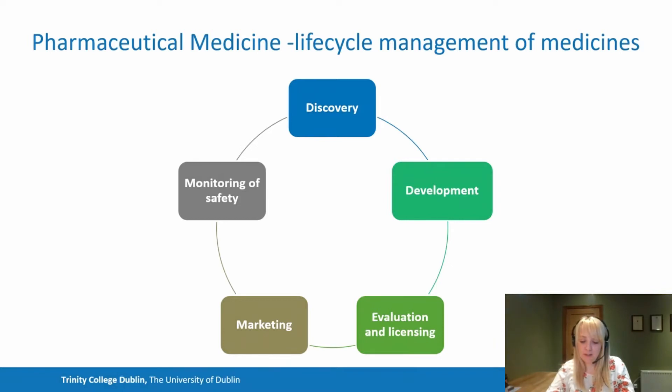Pharmaceutical medicine is ultimately the life cycle management of medicines. It's a medical scientific discipline where we focus on discovery, development, evaluation, registration, monitoring and the medical aspects of marketing of medicines and medical devices for the benefit of patients and public health. We take you through this breadth of information — development, regulatory, legal and ethical implications — across this life cycle.